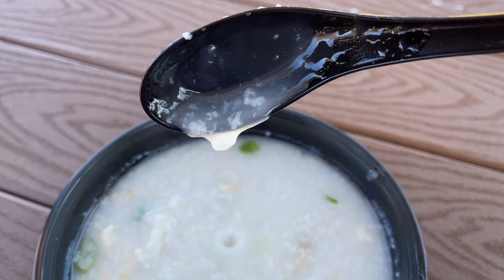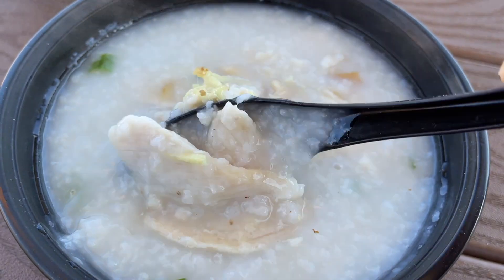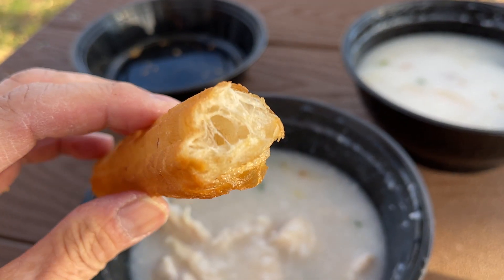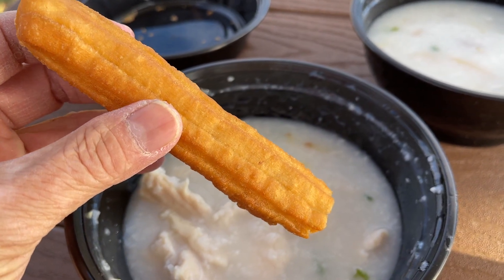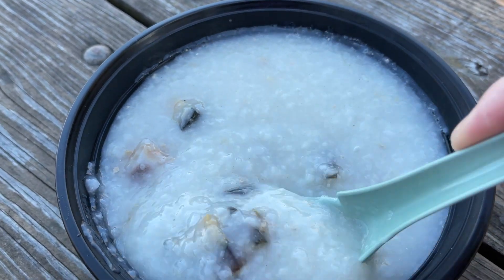Kanji, rice porridge, or jook in Cantonese — it's a simple, homey dish that's perfect in cold weather. It's warm and comforting and can be prepared in different ways. I'm out to find a few variations, so come with me and let's see what we can find on today's episode.